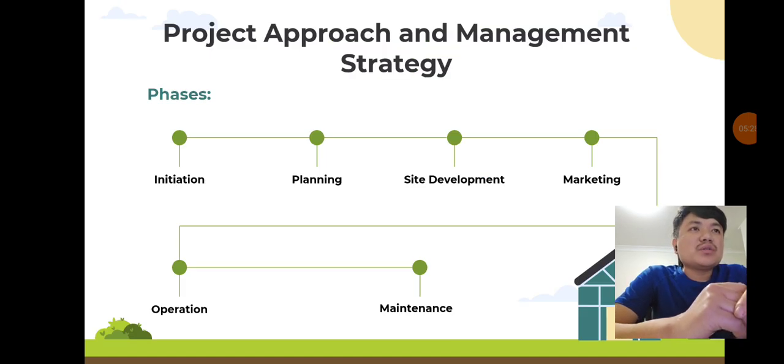Project approach and management strategy: we will follow a structured project management strategy divided into initiation, planning, site development, marketing, and maintenance phases. Our team includes a Governance Board, Project Management Office, technical staff, community engagement team, operations team, and financial management team, each with specific roles and responsibilities.